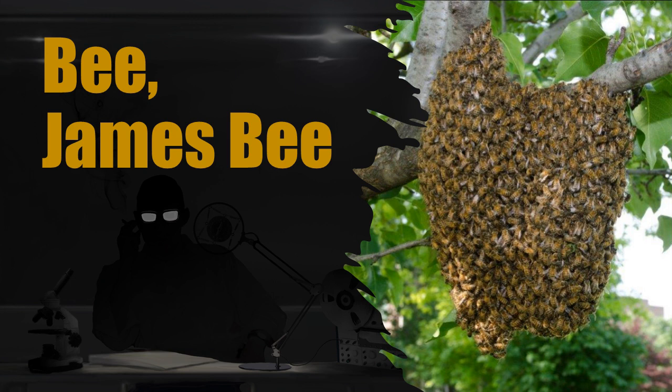Item Number: SCP-2491. Object Class: Euclid.